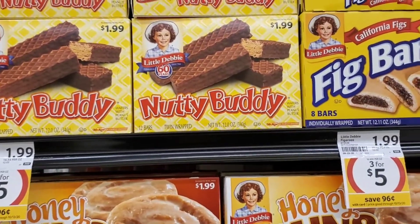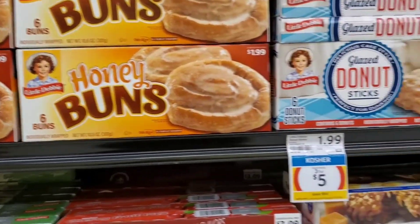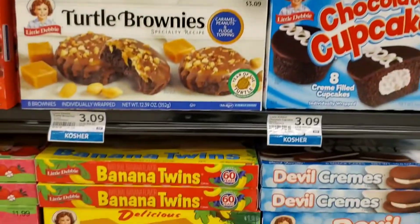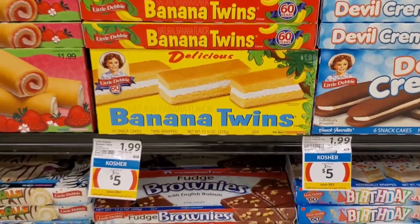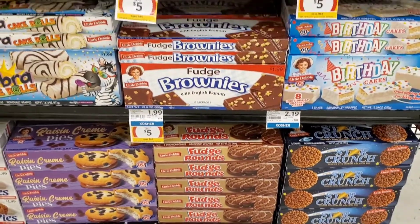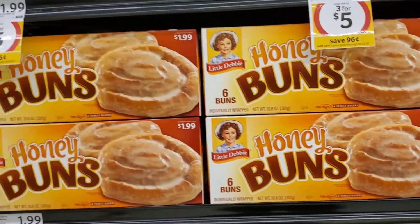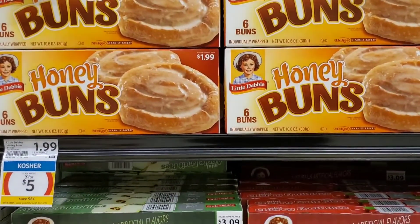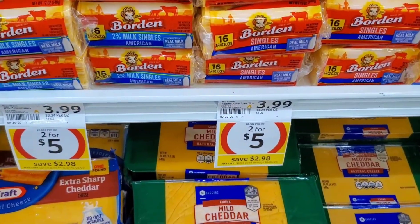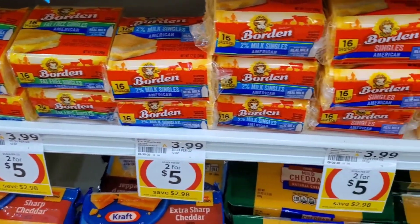Little Debbie Varieties are on sale for $3.00 for $5.00, so I'm going to pick up three boxes. I have several different ones to choose from, but I'm going to stick to the three that I know my son will eat. Bored and Cheese is on sale for $2.00 for $5.00 — no coupons, but still a pretty good deal at $2.50 a piece. I'm going to pick up two.